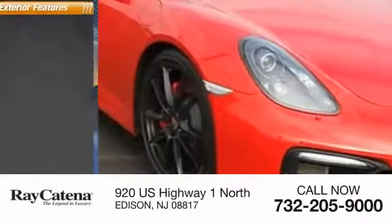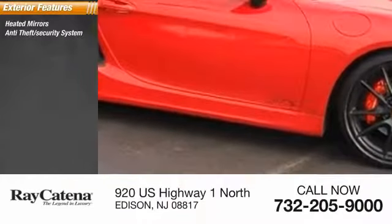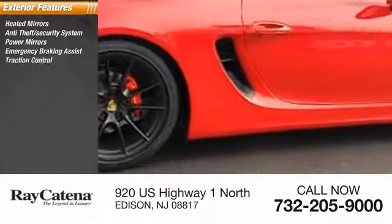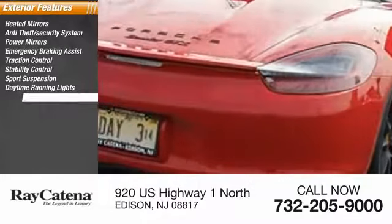Here are some of this vehicle's great options: heated mirrors, anti-theft security system, power mirrors, emergency braking assist, traction control, stability control, sports suspension, daytime running lights, hill start assist, and engine immobilizer.